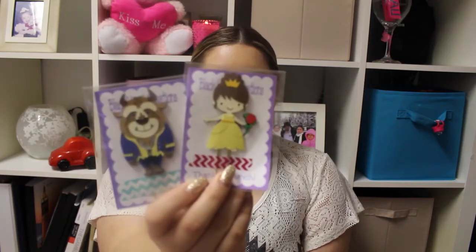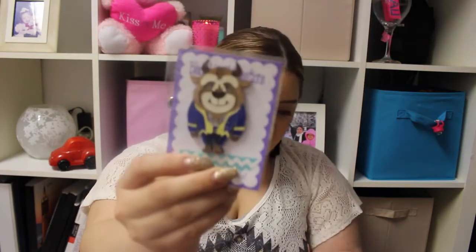I went on Etsy and found a store called Black Heart Creations — I'll link her store down below. She makes clips with different princesses. I got matching Beast and Belle pins for my best friend and me. These are so cute; the Beast is my favorite. I think they're made out of wood and she puts paper on them with a really sturdy clip.